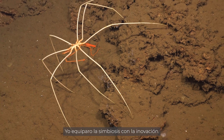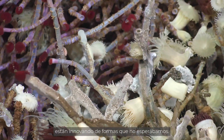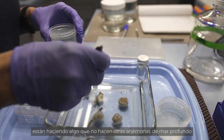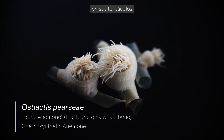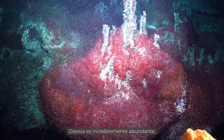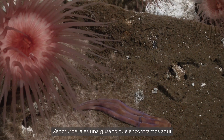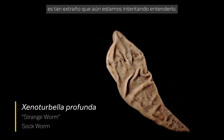I actually equate symbiosis with innovation. These animals and these microbes are innovating in ways that we really didn't expect. The anemone that we discovered in the Pescadero Basin is doing something unlike any other deep sea anemone — they are hosting sulfide-oxidizing symbionts in their tentacles. Oasisia is incredibly abundant and may have evolved here at this deeper site; it's where it's happy. Xenotabella is a worm that we found here that is so strange we're still trying to figure out where it belongs.